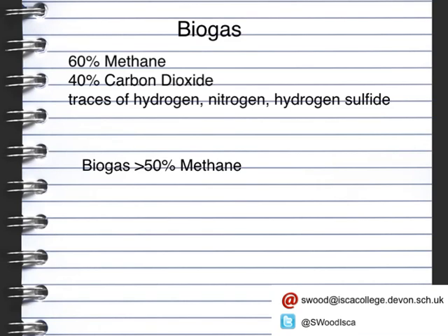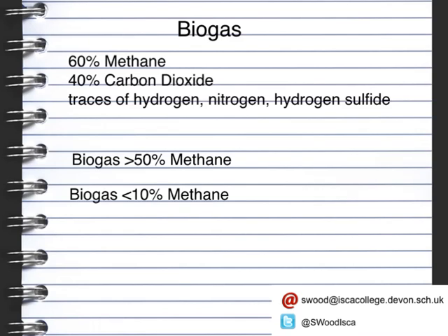Biogas is not quite as energy rich as normal methane. However, biogas that contains more than 50% methane is a very good fuel — it burns easily and we get a good energy use from it. Biogas with less than 10% methane is very explosive, especially if some of the other gases present are oxygen, as it can be highly explosive. Biogas is a much cleaner fuel than petrol or diesel.